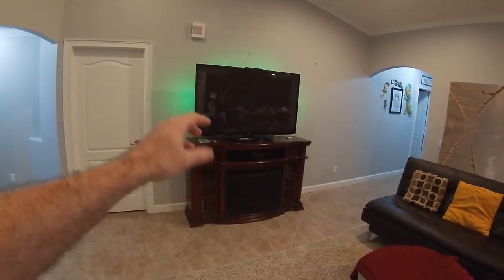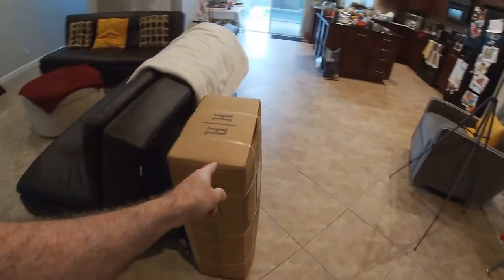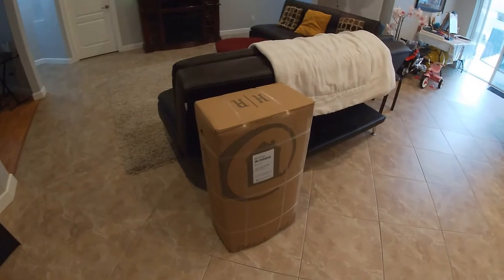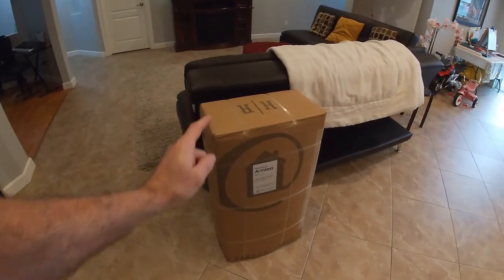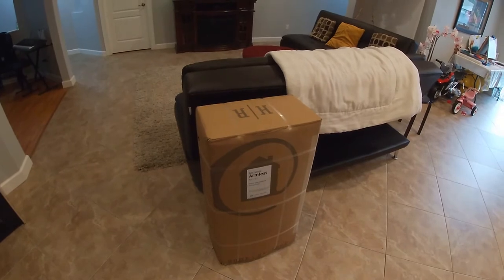On a side note, in another video this fireplace and television is going to be moving out of this room into another room, and I'm going to build a floor-to-ceiling wall unit to house a larger TV and all the media equipment — basically a Kodi media center on a Raspberry Pi that runs all our movies, controlled from our cell phones. With all that said, join me in unboxing the Home Reserve no-arm side chair.